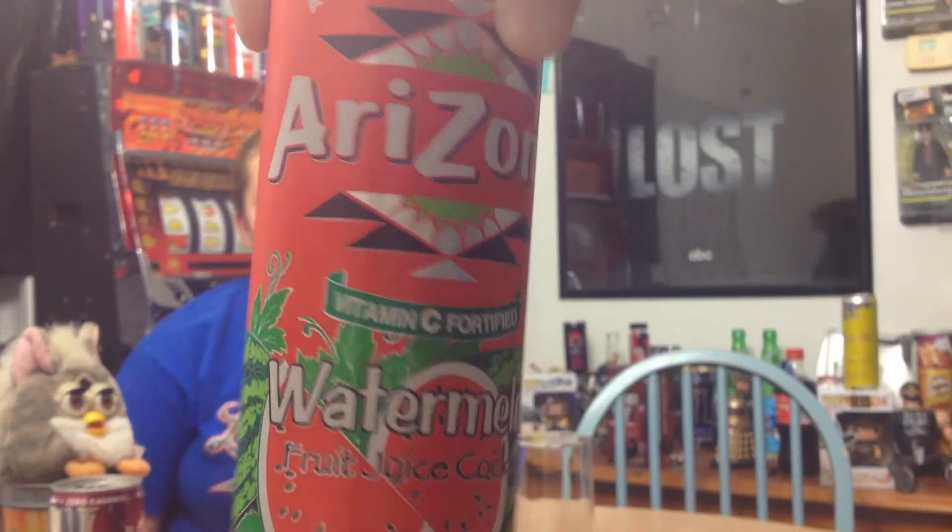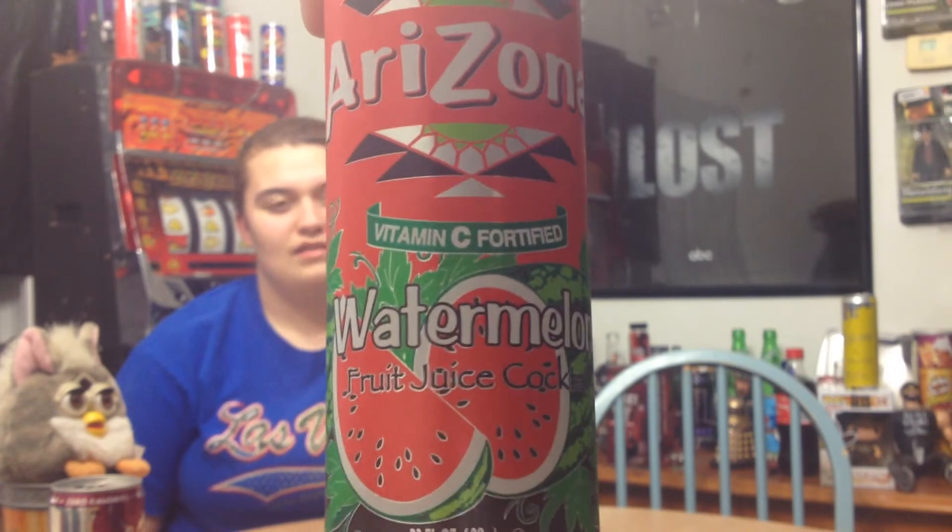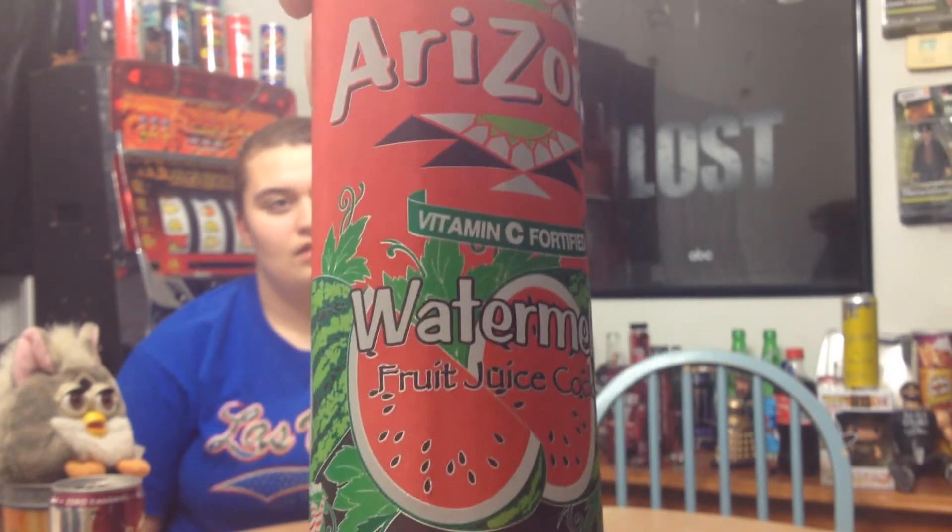Hey guys, what's up? Welcome to the Drink Tank. Today we're doing Arizona Vitamin C Fortified Watermelon Fruit Juice Cocktail. That's a lot of name.